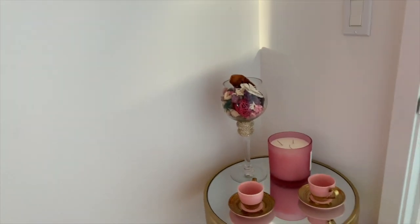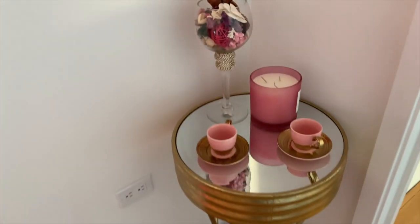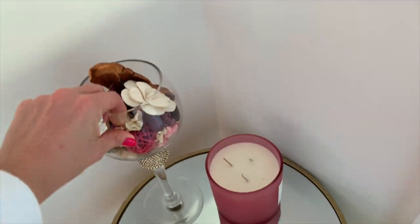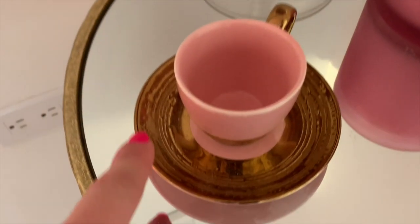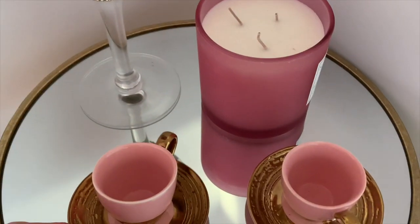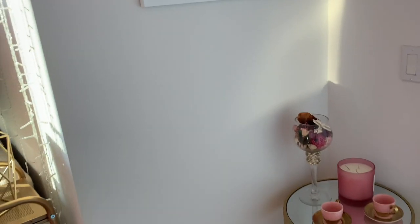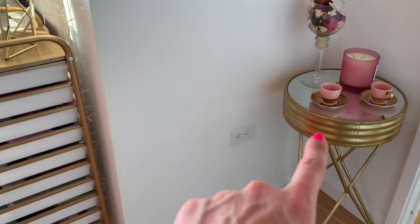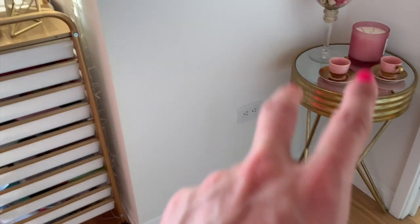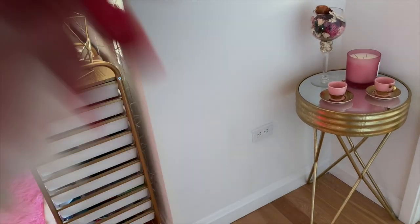Then we get into my little bedside table from HomeGoods. I like teacups, as I mentioned, so I have this beautiful little vase I got at HomeGoods to match the teacups. These are beautiful gold and pink teacups. I found this and had to have it — I don't know exactly where I'm going to put it yet, but I just had to have it.